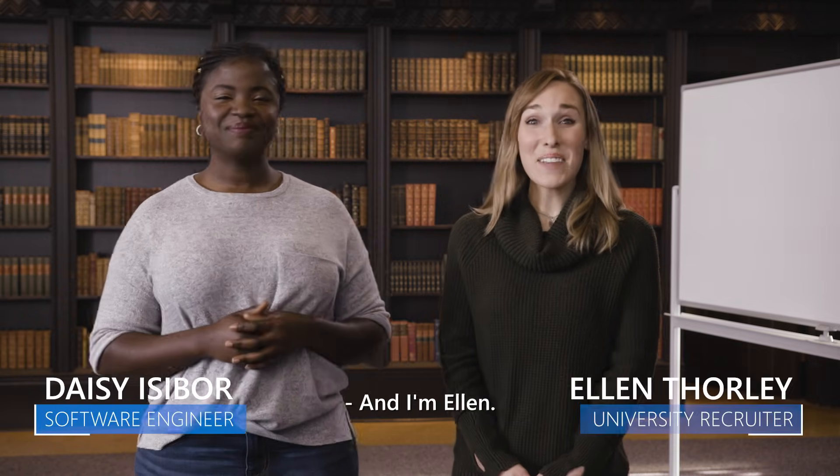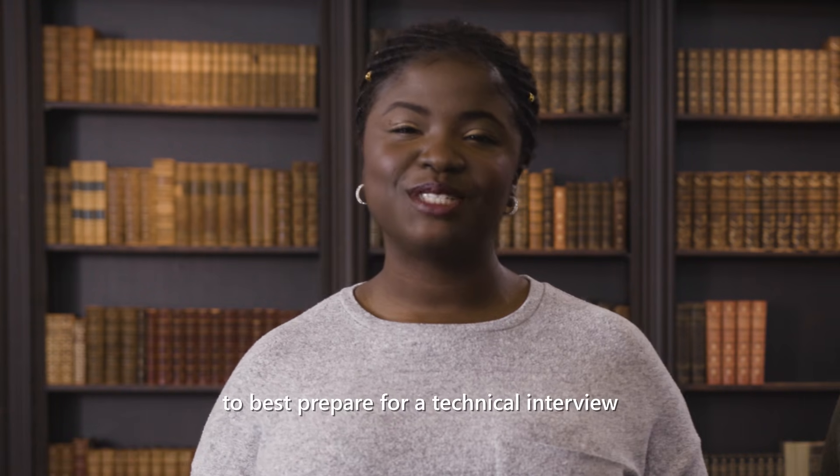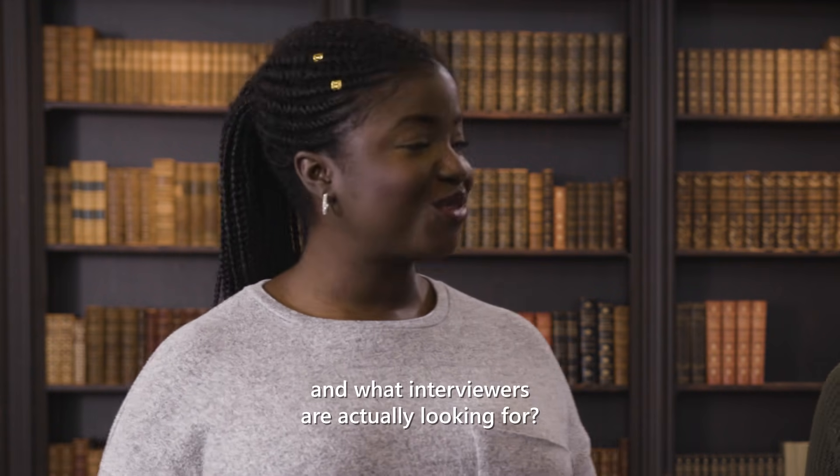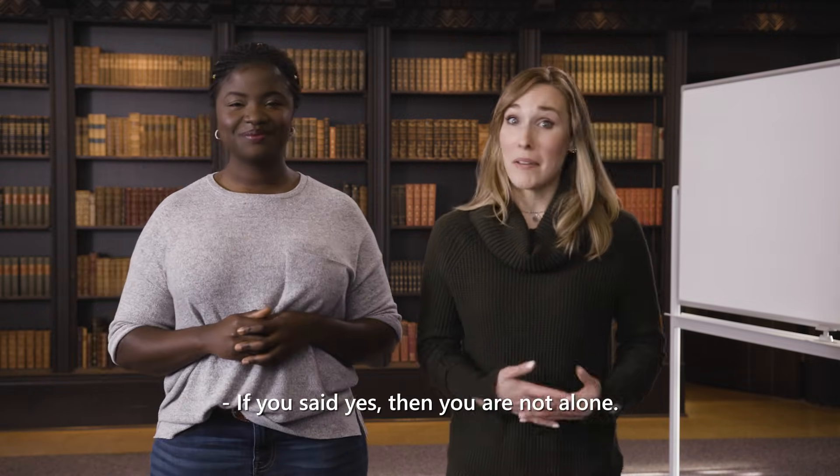Hi, my name is Daisy. And I'm Ellen. Are you curious how to best prepare for a technical interview and what interviewers are actually looking for? If you said yes, then you are not alone.